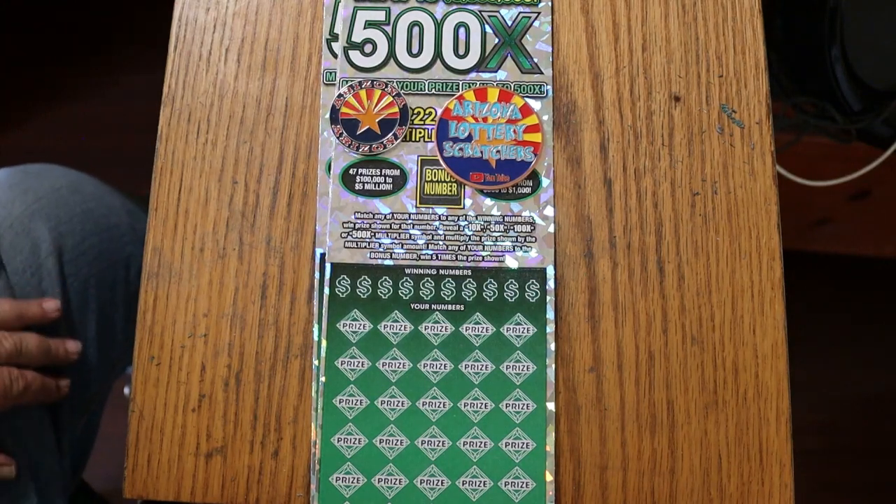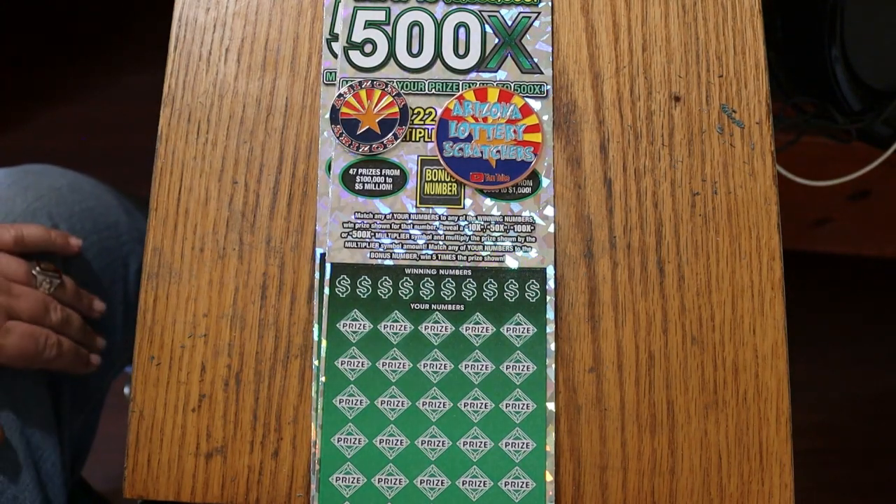What's up, YouTube? AZ Scratchers here with another little scratching session. Today I've got three of the biggest of the big — Arizona Lottery's $50 500X. I've got tickets 003 through 005. The odds are 1 in 2.51, and the book number is 100,436.